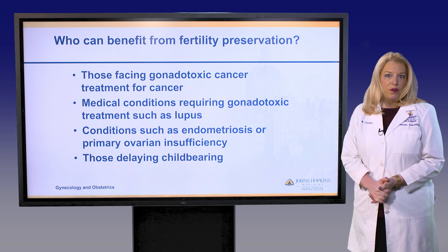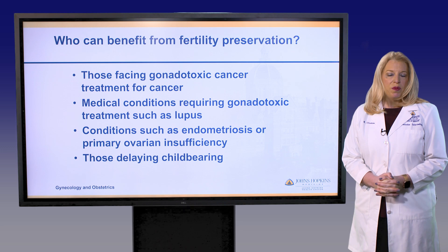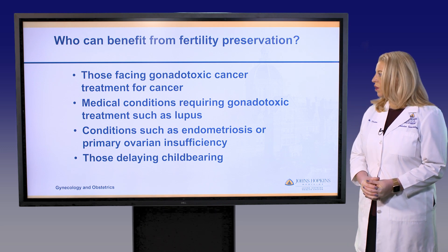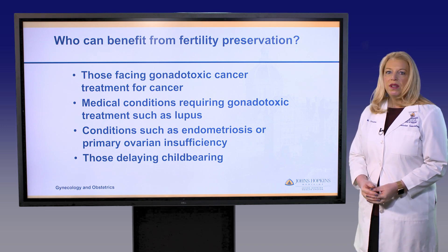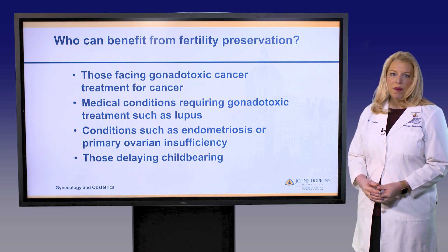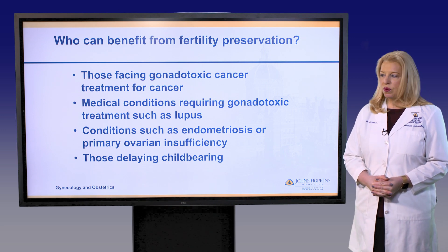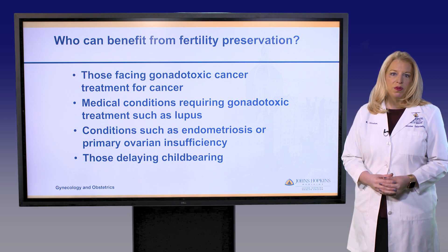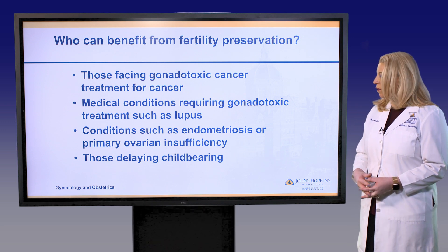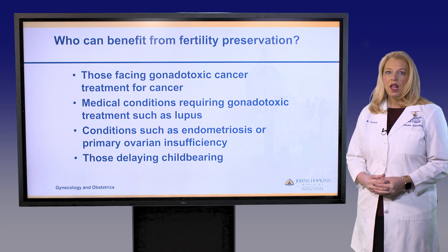Who can benefit from fertility preservation is actually a large group of patients. The biggest group are those facing cancer treatment that will be toxic to their fertility. But fertility preservation can also benefit patients with non-cancer medical conditions such as lupus requiring gonadotoxic treatment, and patients with conditions harmful to fertility such as endometriosis and primary ovarian insufficiency. Finally, a large group of patients are freezing their eggs electively as they delay childbearing.